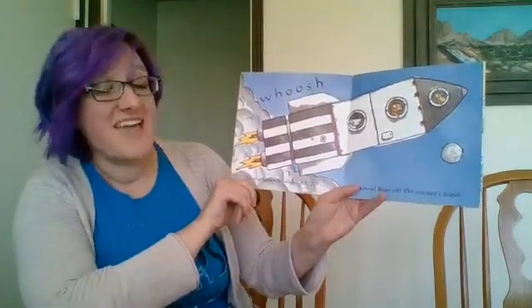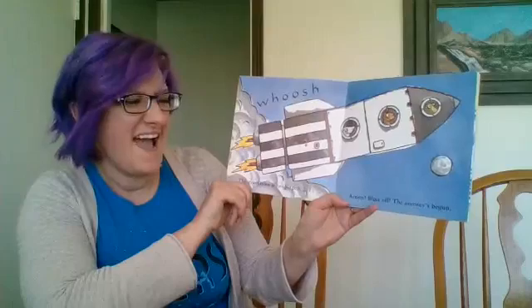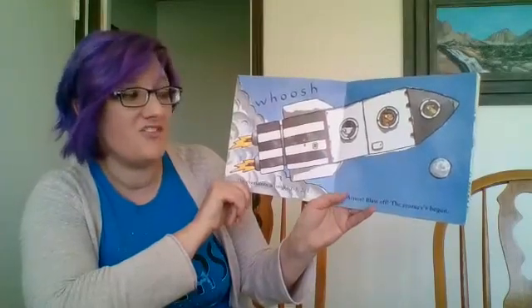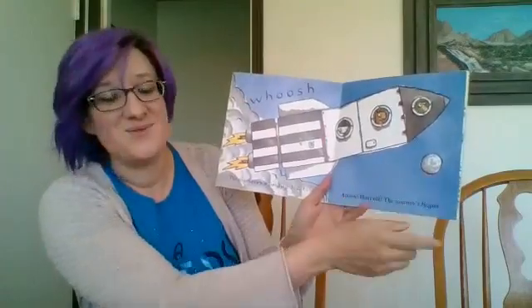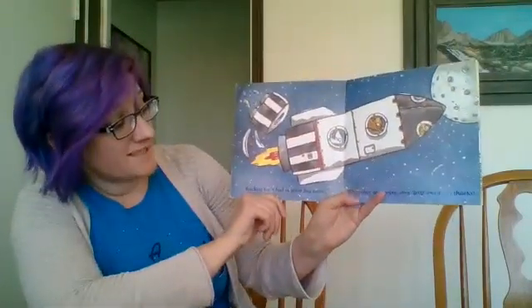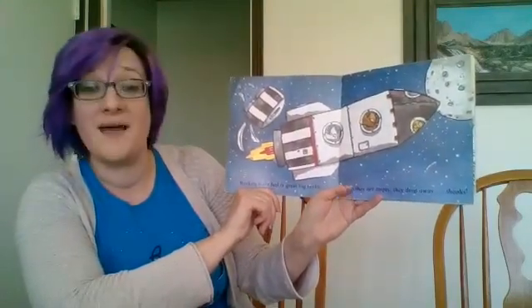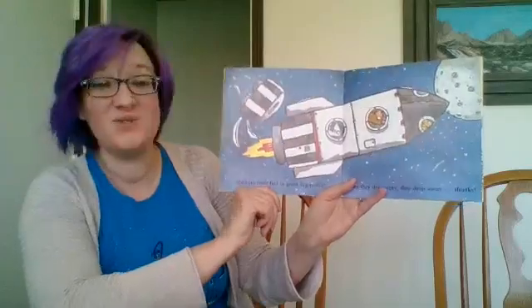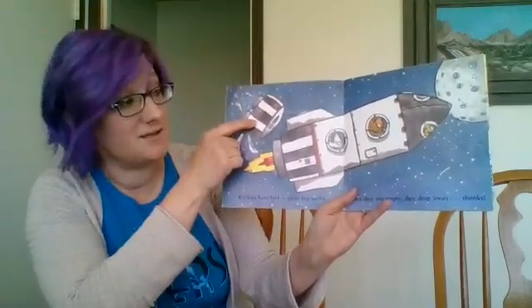Whoosh! The countdown is finished — three, two, one. Action! Blast off! The journey's begun. And there is the moon where they're going. Rockets have fuel in great big tanks. When they're empty, they drop away. Do you see the empty rocket fuel right there? It's pretty big. It takes a lot of fuel to go all the way to the moon.